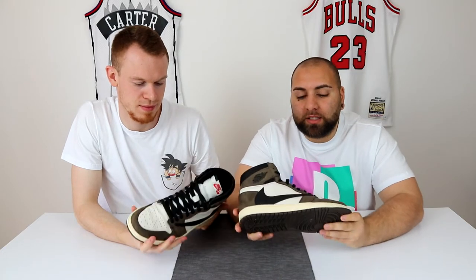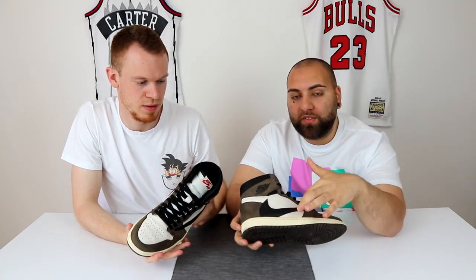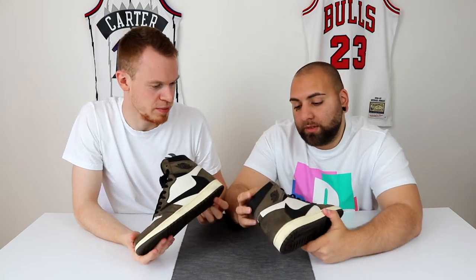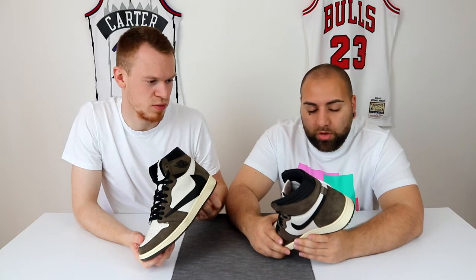Der Schuh ist am Start. Ihr kennt es alle - der Swoosh, der falsch herum ist. Das hat einen extremen Hype damals ausgelöst. Der kam vor ungefähr einem Jahr raus, 2018 oder 2019 - das können wir hier einblenden.